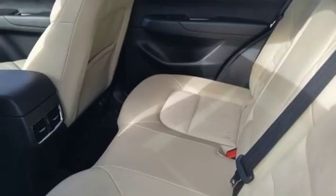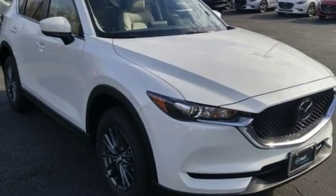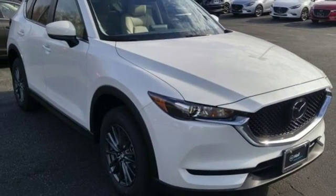Power sliding sunroof, wireless phone connectivity, and automatic transmission. You'll never know till you try. Test drive it today.